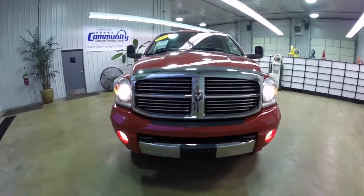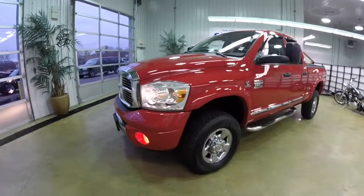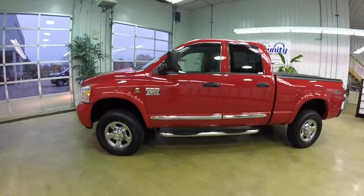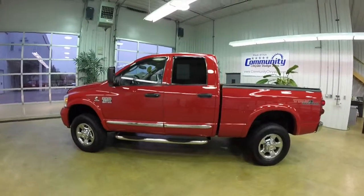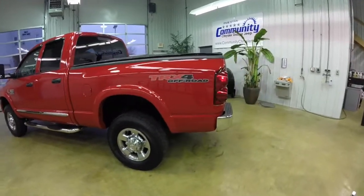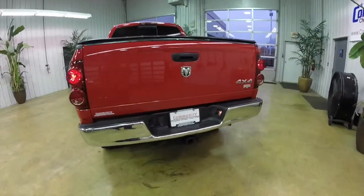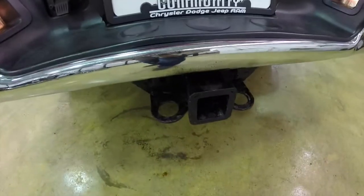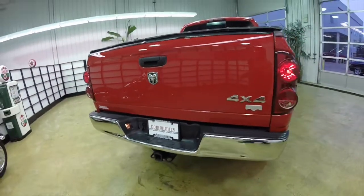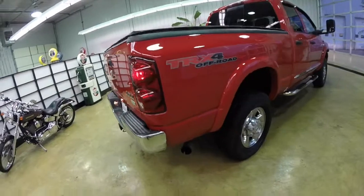Hello everyone, today we're going to take a quick walk around look at this 2007 Dodge Ram 2500 Laramie. This Ram is painted in flame red clear coat and has a medium slate gray perforated leather interior. This vehicle does have the TRX4 off-road group. It is powered by a 5.9 liter Cummins turbo diesel engine with a four-speed automatic transmission. It does have the trailer tow group, a drop-in bed liner, and a soft tonneau cover.